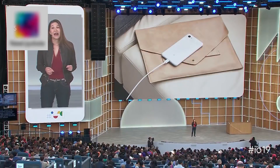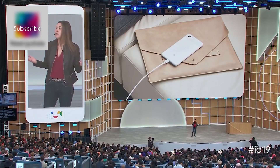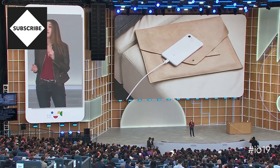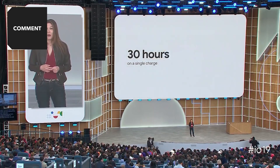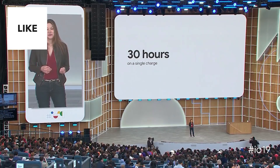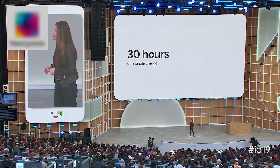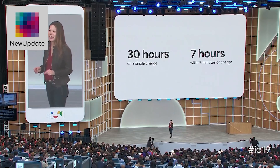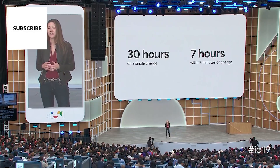Pixel 3a has adaptive battery — it uses machine learning to optimize based on how you use your phone, so you can get up to 30 hours on a single charge. And with the included 18-watt charger, you'll get up to seven hours of battery life with just 15 minutes of charging.